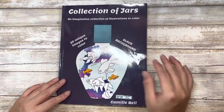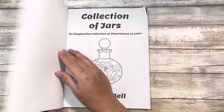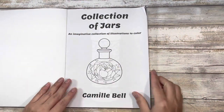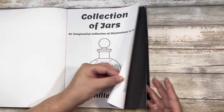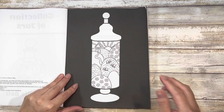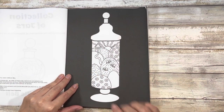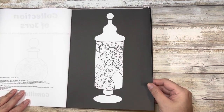There are no duplicates in here and there are 50 unique images to color. It is single-sided, so we're just going to jump straight into it. I like it because all of the jars and bottles are different and the images to me are very whimsical.